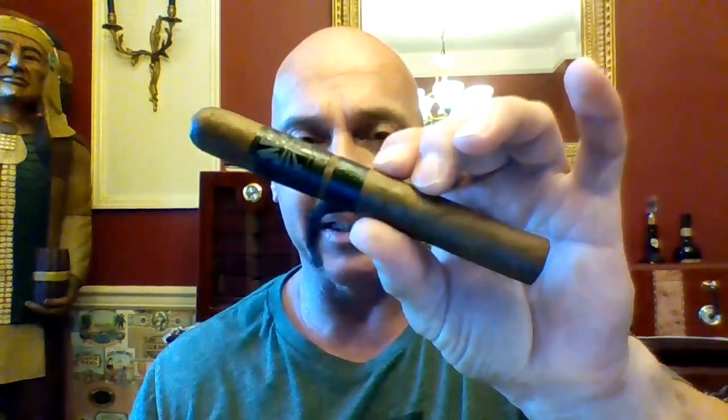Nat Sherman might be new to a lot of you — I'll call it new to me. This cigar is the Timeless TAA Exclusive 2020. Limited edition. Very limited.